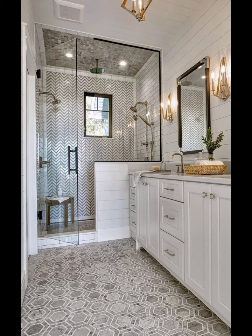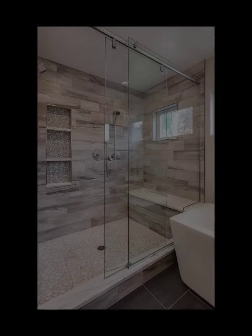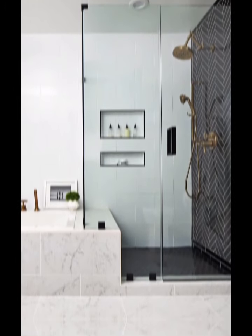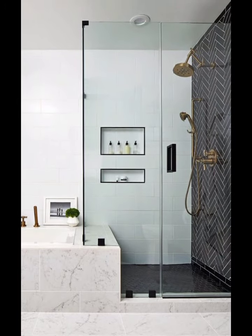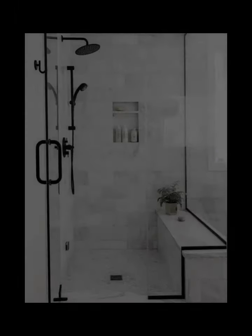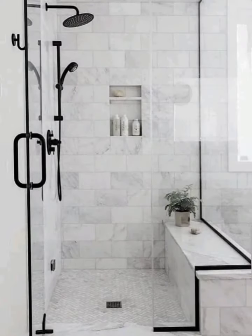LED Lighting: Set the mood and enhance the visual appeal of your shower with LED lighting. Install LED strips along the edge of your shower enclosure or incorporate waterproof LED fixtures into your shower head for a dramatic effect. Choose from a range of colors to create a soothing ambience, or use color-changing options for a dynamic shower experience.